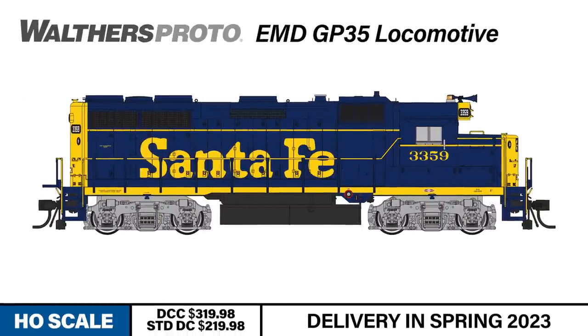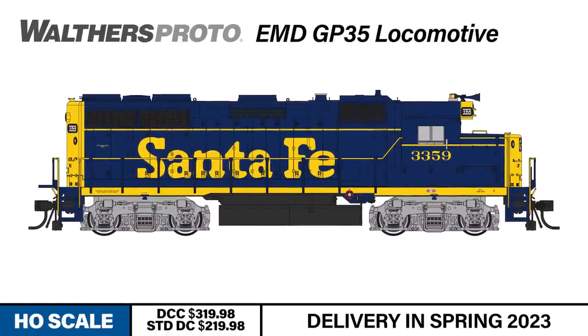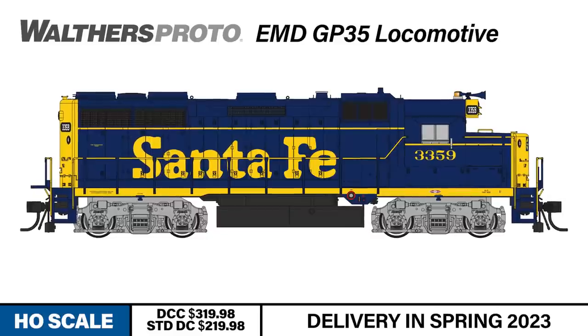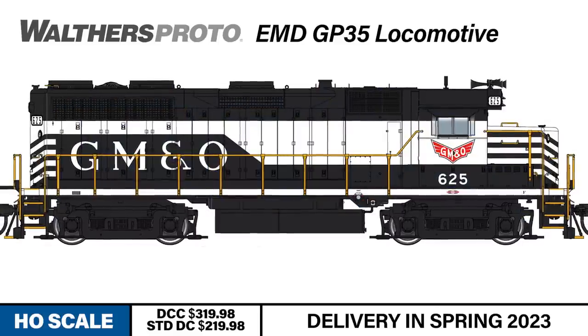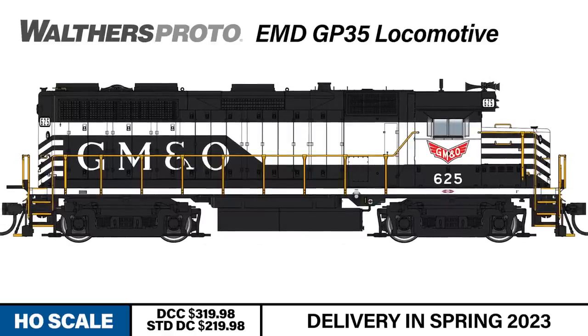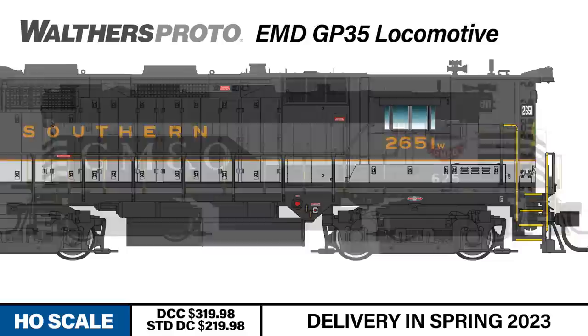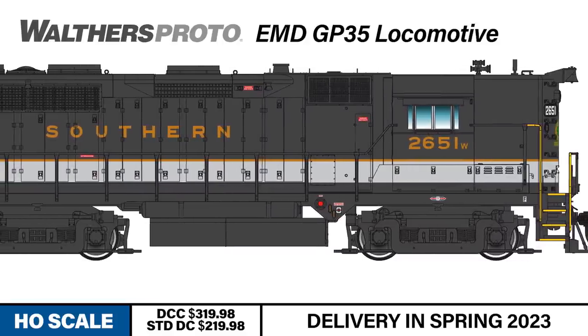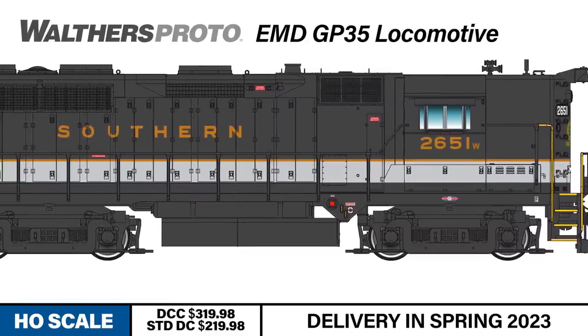EMD's GP35 diesel is a venerable workhorse that's traveled all across America since the 1960s. More than 1,300 GP35s were built from 1963 to 1965, delivering 2,500 horsepower freight-hauling muscle to the most prominent railroads of the day. Each road in this newest HO-scale Walther's Proto release is equipped with newly-tooled details that amp up the authenticity.